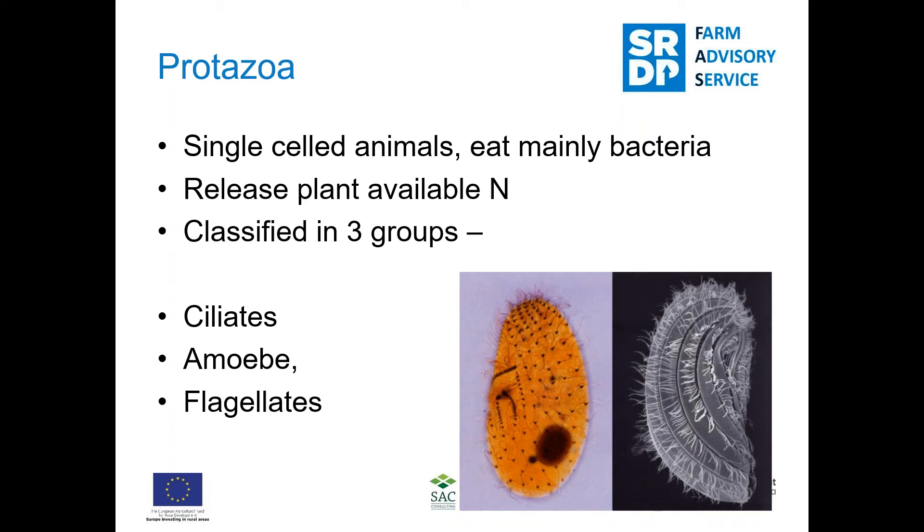Protozoa are single-celled organisms that eat mainly bacteria and play an important role in mineralizing nutrients and making them more available to plants. There are three different groups depending on shape: ciliates, which have fine hairs on their bodies used as oars to propel themselves through the soil; amoeba, which move by extending a pseudopod-like part of their body; and flagellates, which have a projection they use to move through the soil.